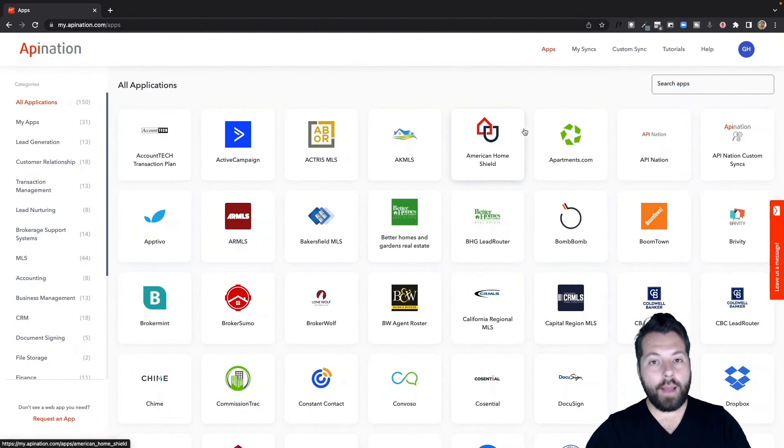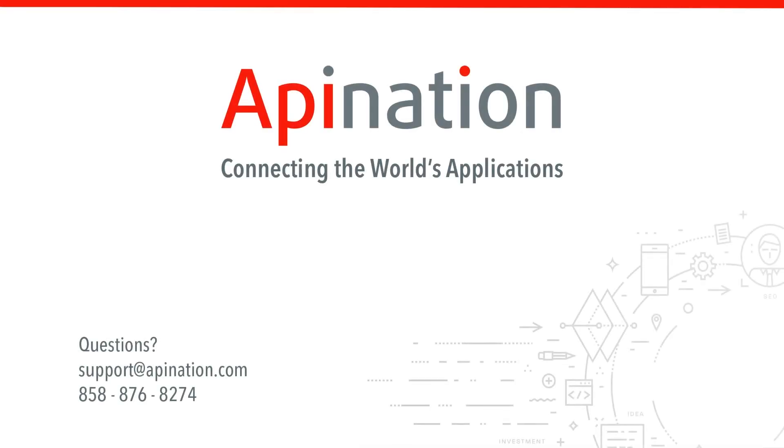And that's it. You're just going to choose all your apps, connect them up, and you're going to have a super powerful system that's going to help you scale your business. We're API Nation, and we're connecting the world's applications.